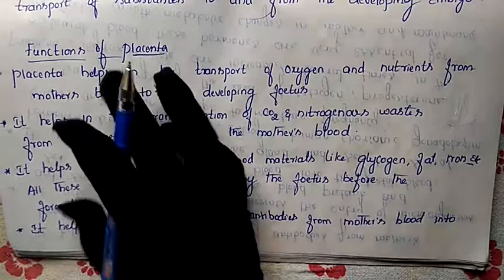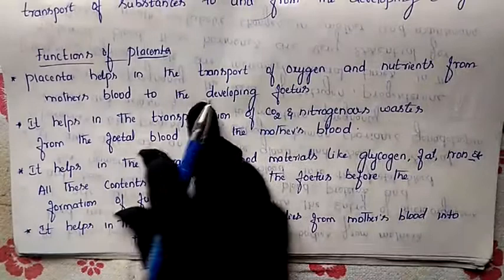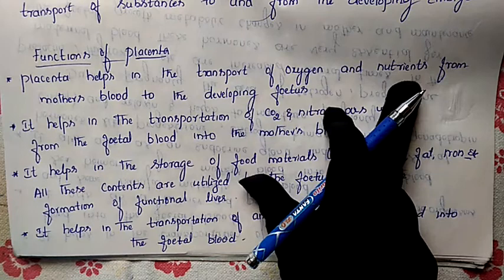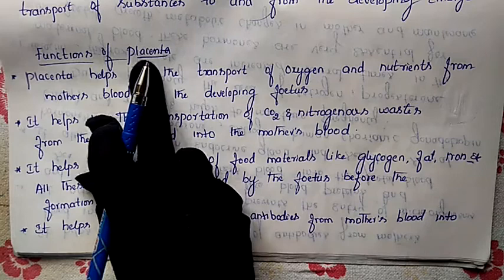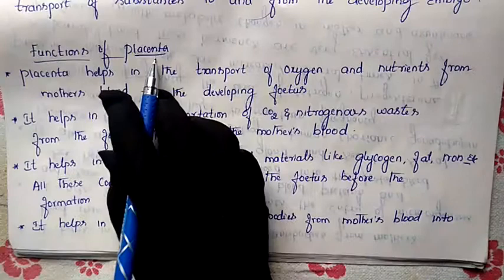So what are the benefits we are getting from the placenta — that is nothing but the functions of the placenta. The first function is: placenta helps in the transportation of oxygen and nutrients from the mother's blood to the developing fetus. In the blood, RBCs are present which carry oxygen, and nutrients are also present in the blood — both are transported to the fetus.